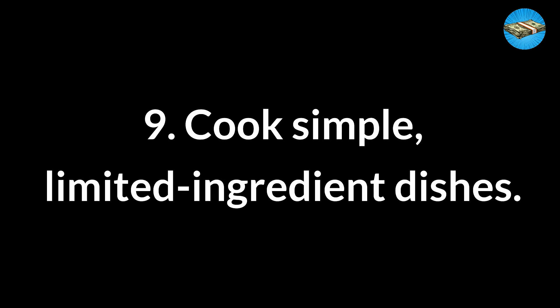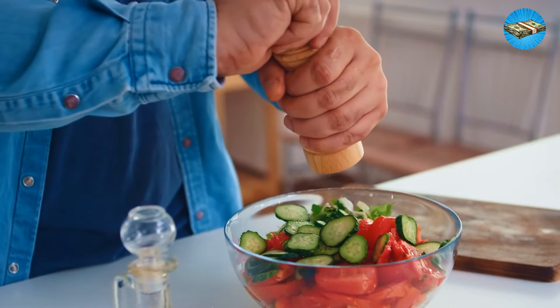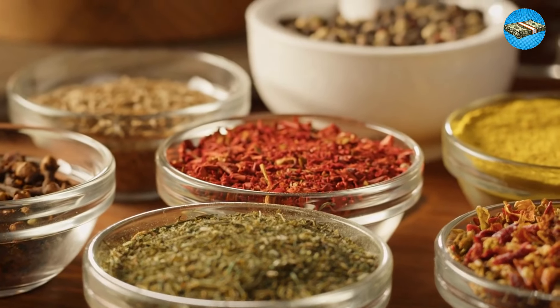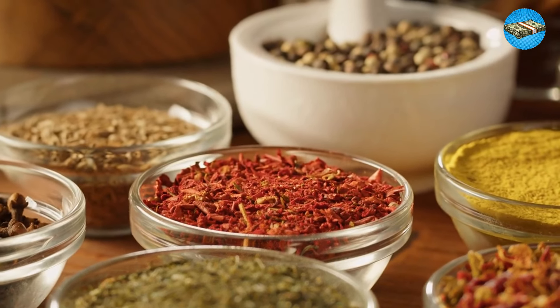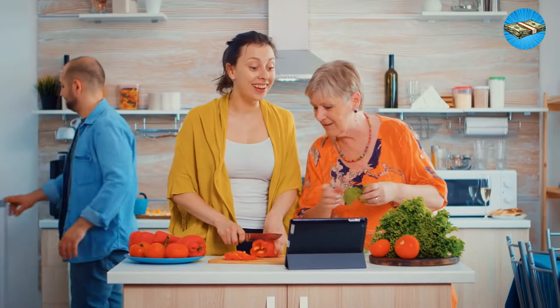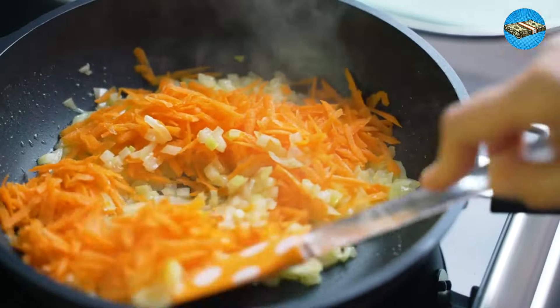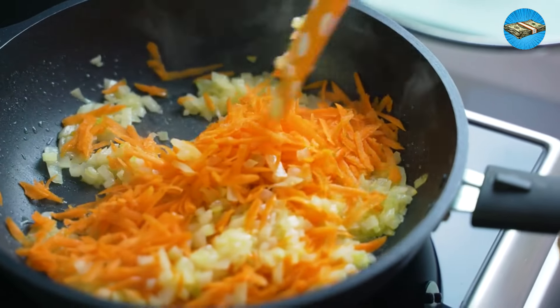Tip 9: Cook simple, limited-ingredient dishes. Preparing and cooking your food is not only frugal but also healthier. Salt, pepper, and a few herbs are enough to create a simple yet delicious dish. After all, old-fashioned frugal living was all about simplicity. Not a cook? No problem — simple recipes with three to four ingredients abound.